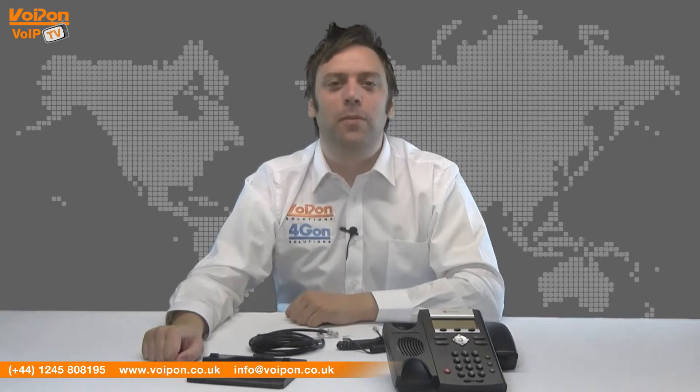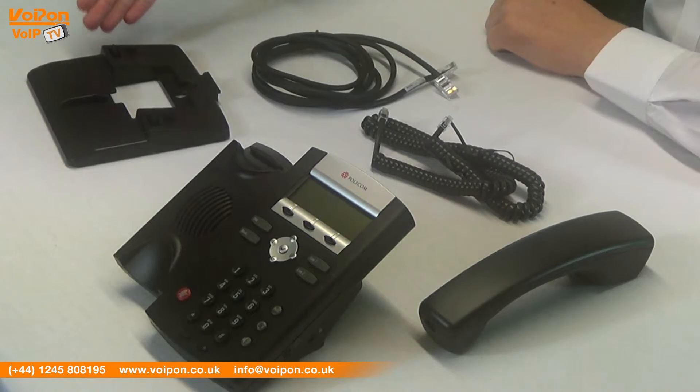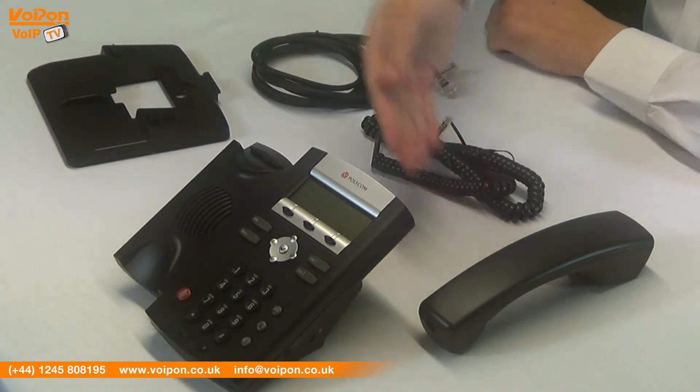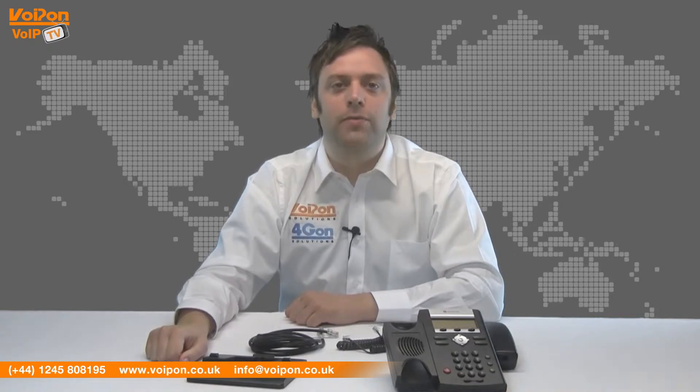The Polycom Soundpoint IP321 comes complete with a base unit, stands, handset, handset cord and network cable. The Soundpoint IP321 has a 102 by 33 pixel graphical LCD screen and clearly defined keys.